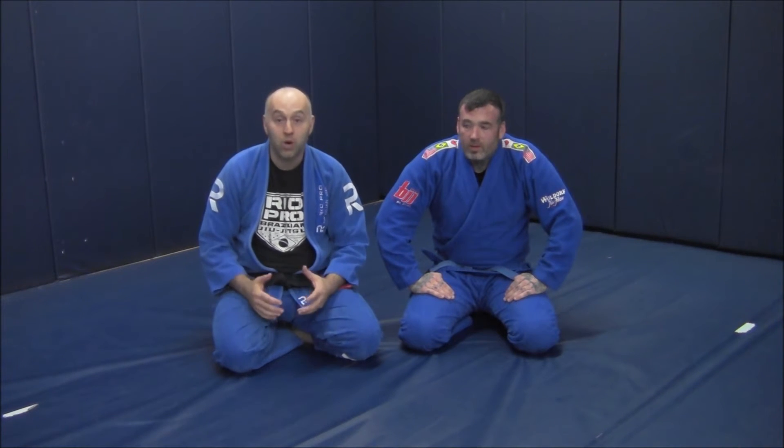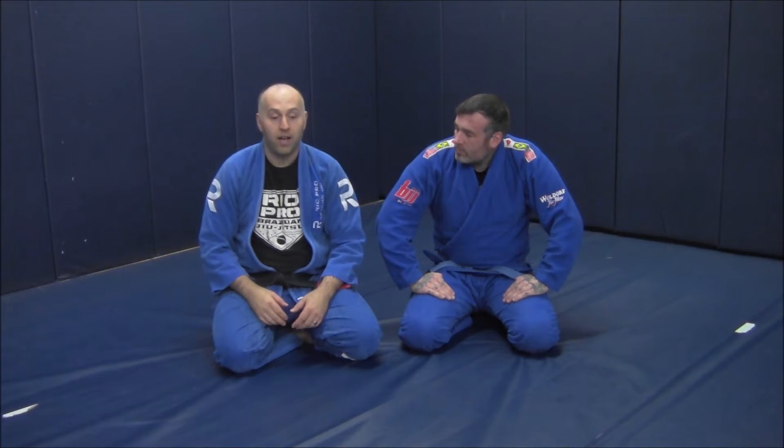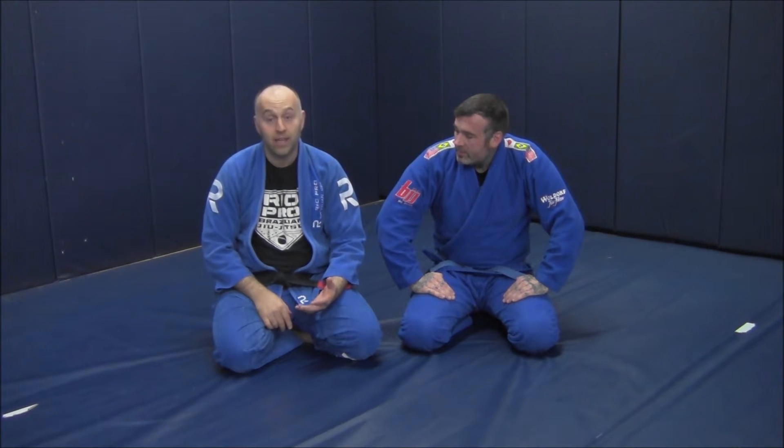Hey gang, Ante Jolich here, Real Pro BJJ with my buddy Trevor. Today we're going to be working an escape from cross choke when you're mounted. This is a late stage escape — we didn't recognize anything until super late and we're just trying to dig ourselves out of a hole.